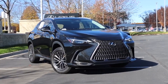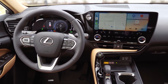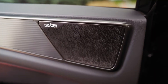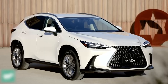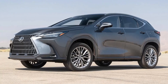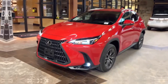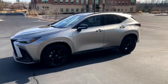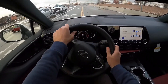Standard features of the NX 450h+ include a 14.0-inch infotainment display, a heated steering wheel, heated and ventilated perforated leather front seats, and a 10-speaker premium sound system. The plug-in hybrid NX is nearly $60,000 to start, but in this Lexus SUV's case, it is the best in the lineup. Lexus also adds adaptive variable suspension and 20-inch wheels, along with a Sport S+ driving mode for more aggressive steering and drivetrain responsiveness.